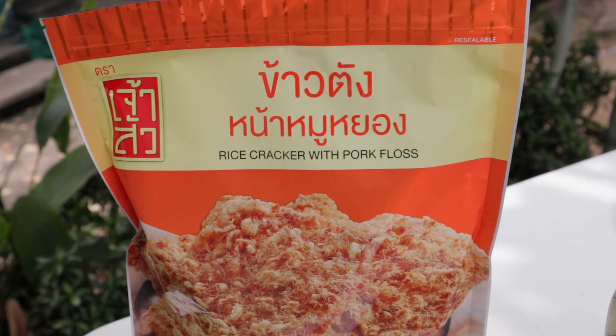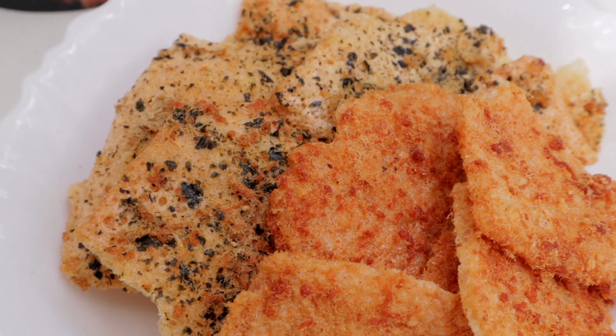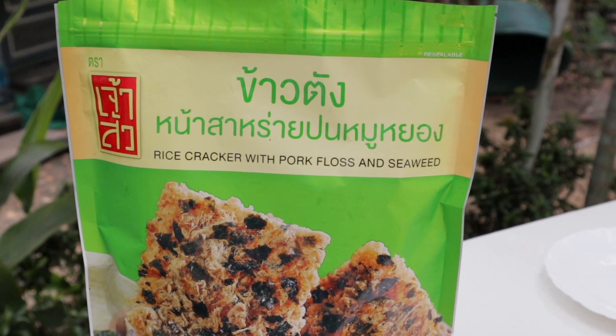The first thing to try is one of my absolute favorite savory snacks, and that is kaotang muiyong, or rice crackers with pork floss. Kaotang is rice crackers and muiyong is pork floss — basically Chinese-style dried shredded pork. This stuff is addictive. They come in a few different flavors but this is the classic. It's so crunchy and satisfying — such an airy crunch — and the pork adds an umami flavor. It's a little sweet. This one also has some nori in it, which I love.